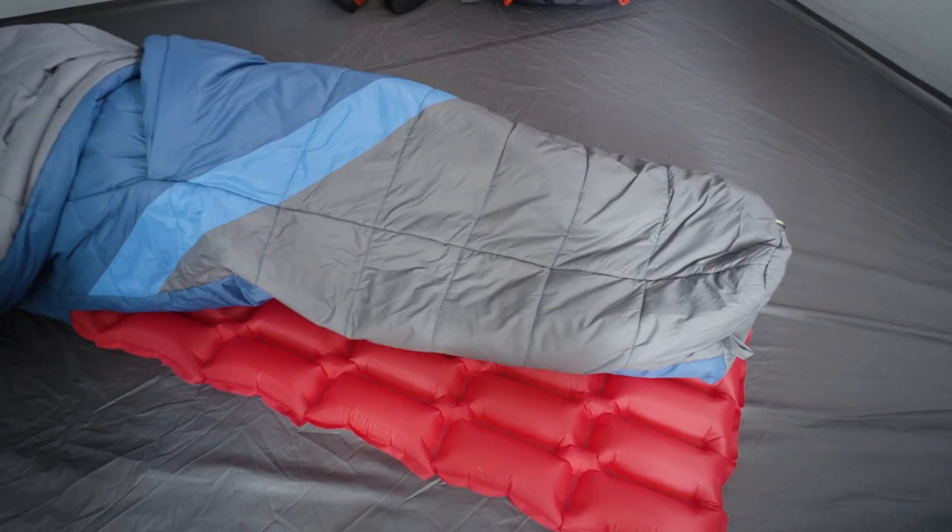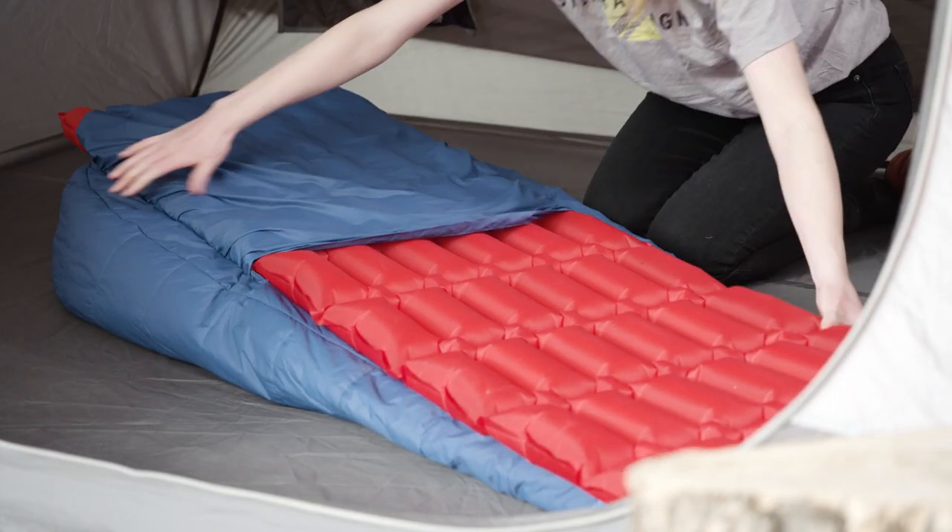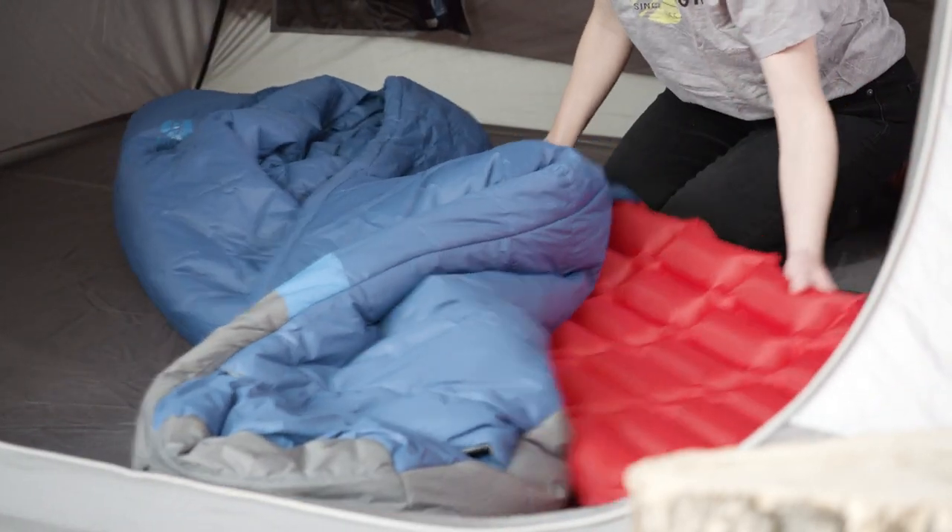Wiggle worms, side and back sleepers — this sleeping bag is for you. With the integrated pad sleeve, you can twist and turn without slipping off your sleeping pad.